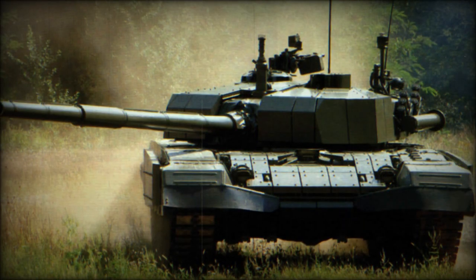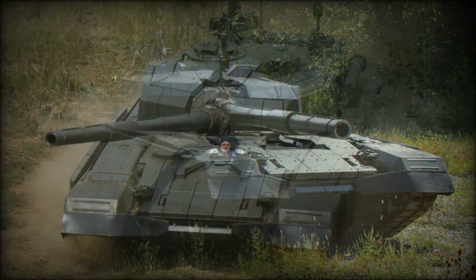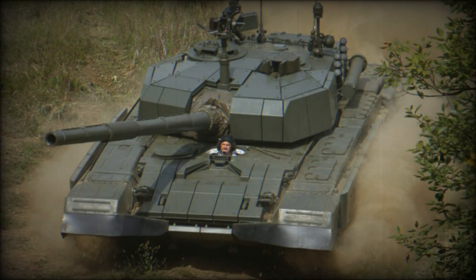The vehicle is fitted with a 125mm smoothbore gun with an autoloader. This gun is made in Croatia and is slightly improved compared to the Soviet 125mm tank gun of the T-72. The M95 Degman has a maximum rate of fire of 8 rounds per minute. It fires three types of ammunition, including APFSDS, HEAT, and HE rounds.